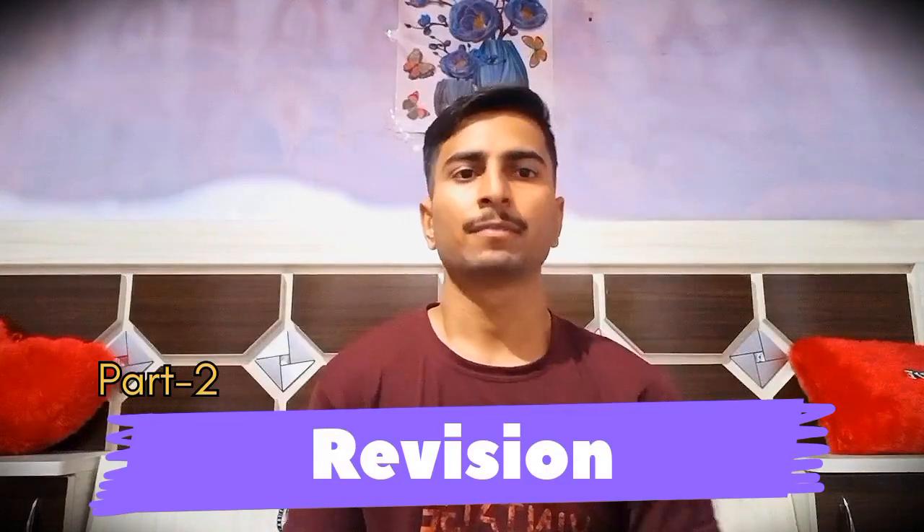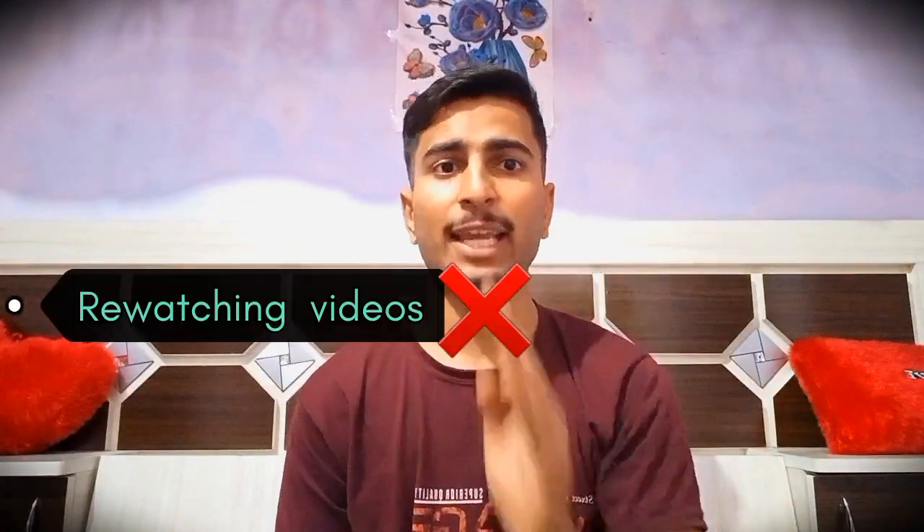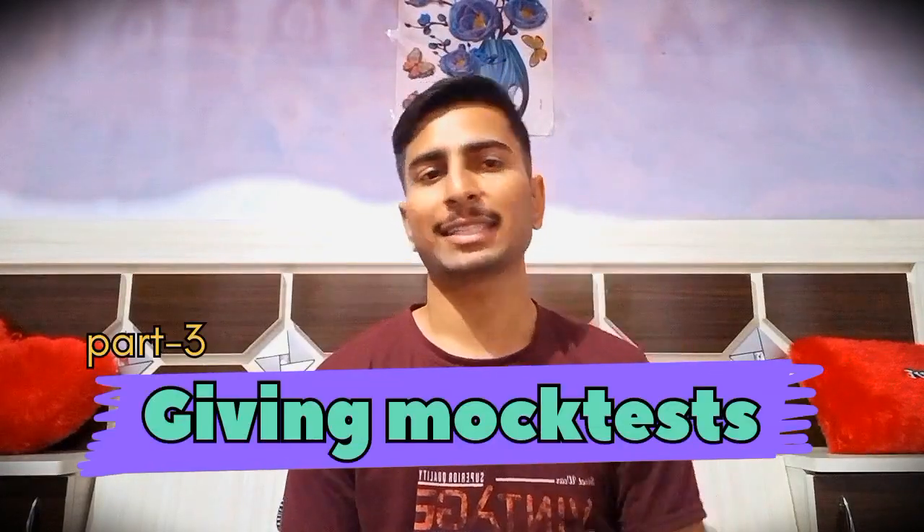Once you've completed your syllabus, there comes the second part: revision. For revision, you must not watch your videos again — just go through your handwritten notes. When you have completed your syllabus and revised it two or three times, there comes the third part: giving mock tests.